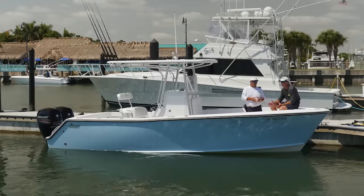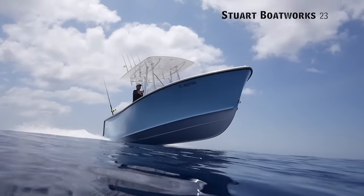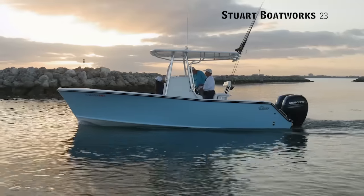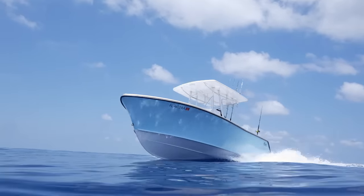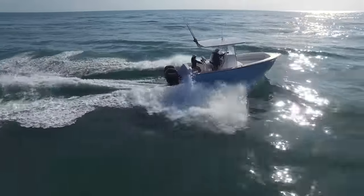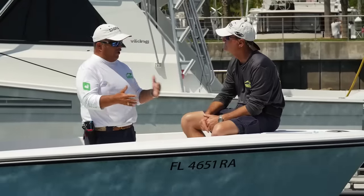We're aboard the Stuart Boatworks 23. You and I have spent more than one day in the Bahamas, and you see a lot of boats that look very similar to this, but this boat is a step up from those — they're famous over there, but this is a little bit better with a very similar hull. In the Bahamas, your boat is your primary mode of transportation — it's not your toy. So we know the hull is proven, but they've almost taken this boat to a yacht quality level.